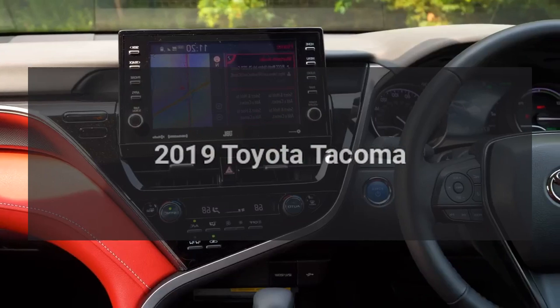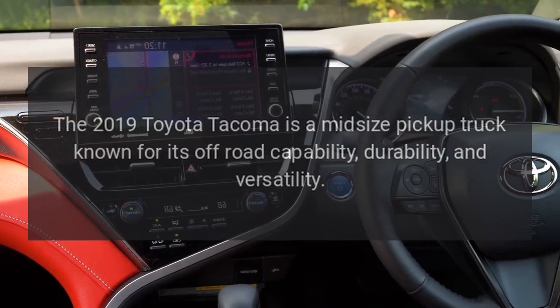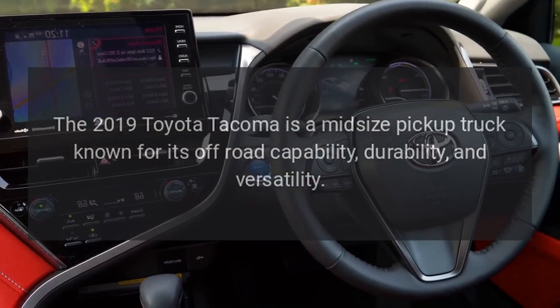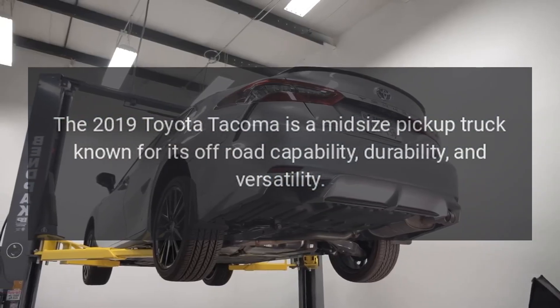2019 Toyota Tacoma. The 2019 Toyota Tacoma is a midsize pickup truck known for its off-road capability, durability, and versatility.